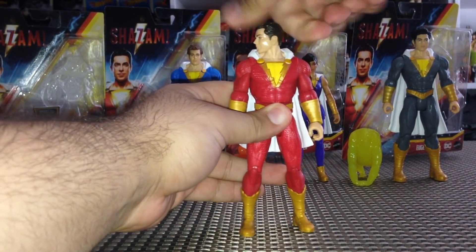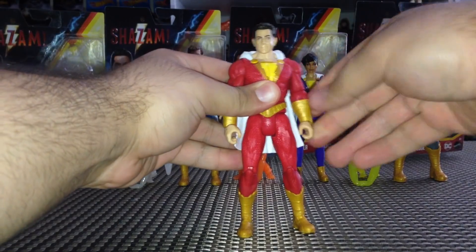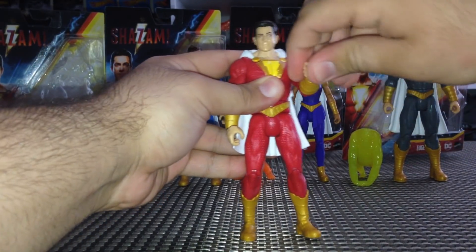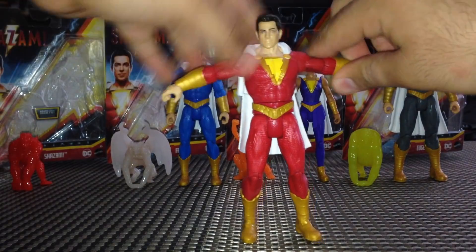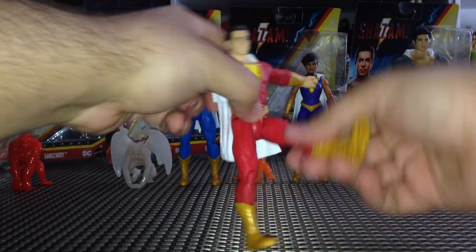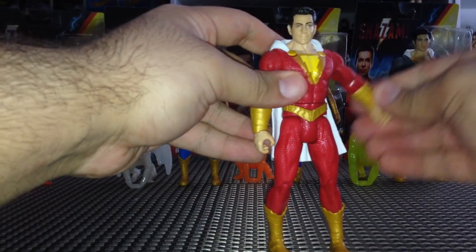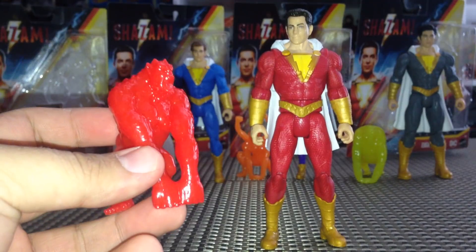Shazam has movement in his head side to side — a little stiff, does not look up or down much. In his shoulders they come out, forward and back. At his elbow there's a bend and a twist, and Shazam also has wrist articulation that bends and twists. He also has waist articulation, movement in his legs forward and back, a cut at the knee, and boot articulation. The boot cut definitely makes a difference when posing — great articulation for a $10 figure.